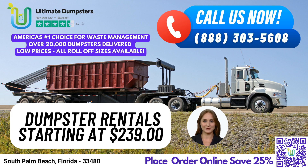20-yard dumpster. Dimensions: 22 ft. long x 8 ft. wide x 4.5 ft. high. Ideal for medium-sized residential or commercial projects, such as small home renovations and commercial construction.